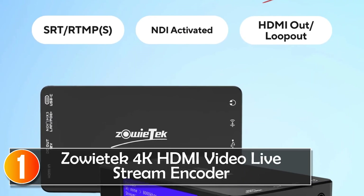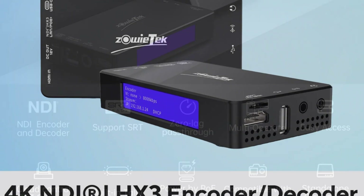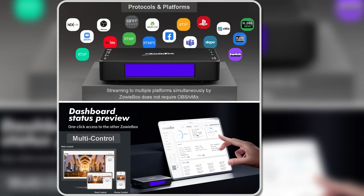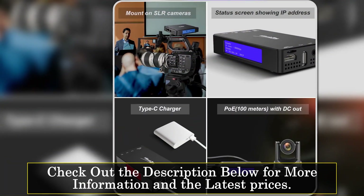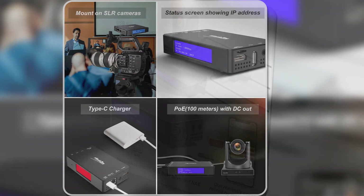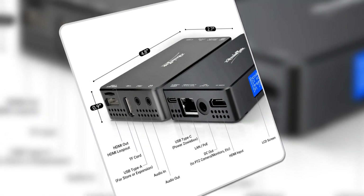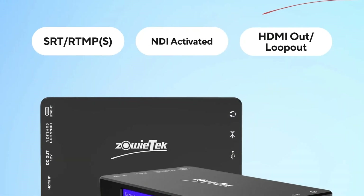At number one, the Zoetec HDMI video live stream encoder is a compact yet powerful device, ideal for gamers and live streamers. Despite its small size, it packs a punch with its ability to stream and record in 4K at 60fps, while providing zero-latency passthrough. It features a tally light and an LCD screen that shows the streaming status, making it easy to monitor your stream without needing additional tools. A key feature is its standalone game streaming capability — it works without needing a PC, allowing users to simply plug and play, ensuring streaming does not impact gameplay.